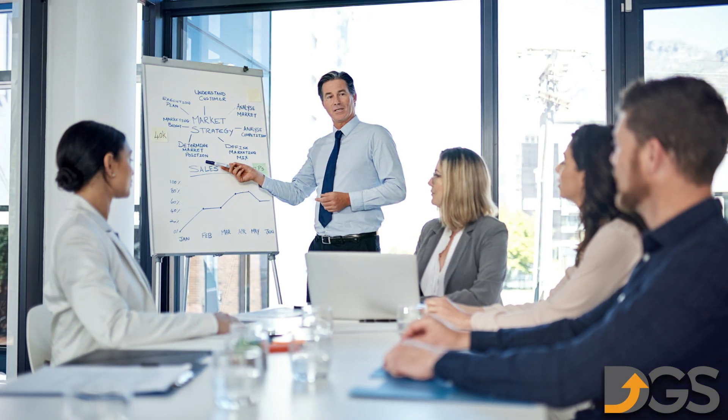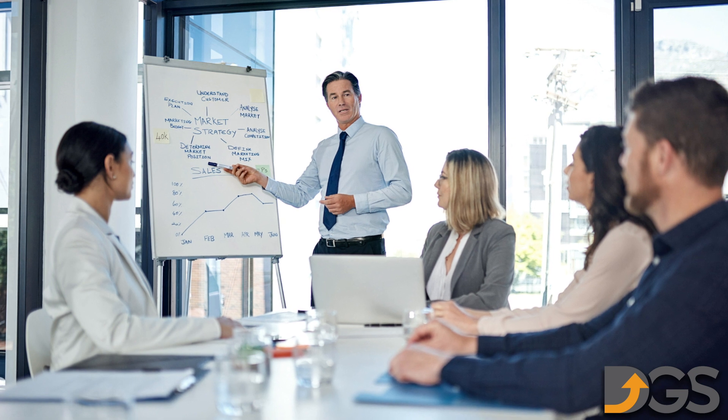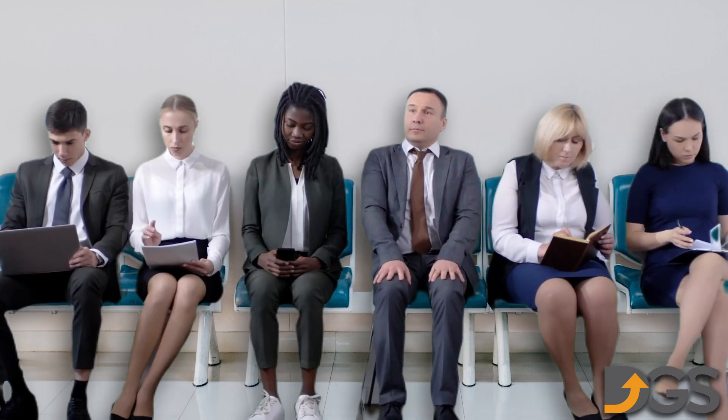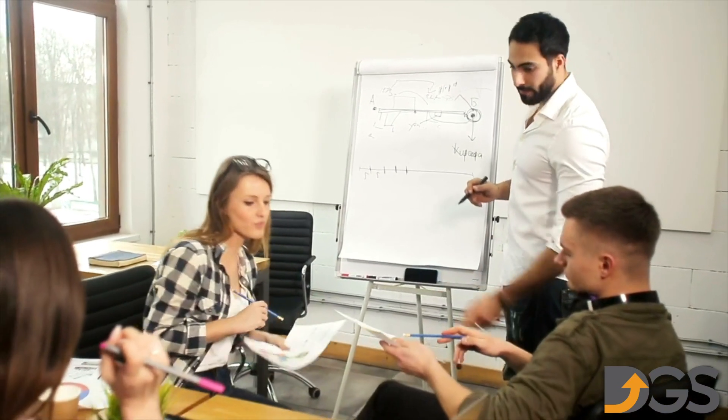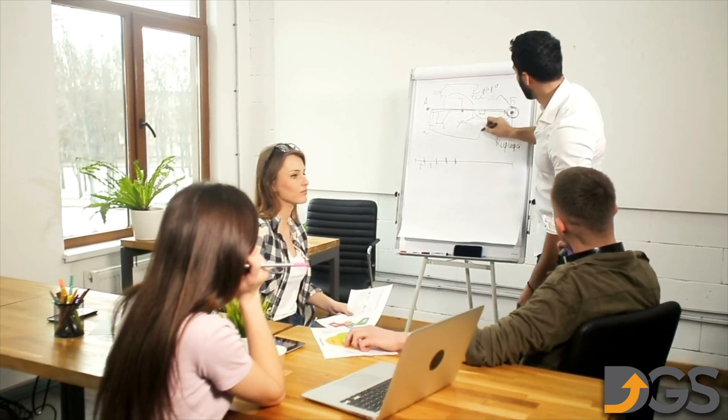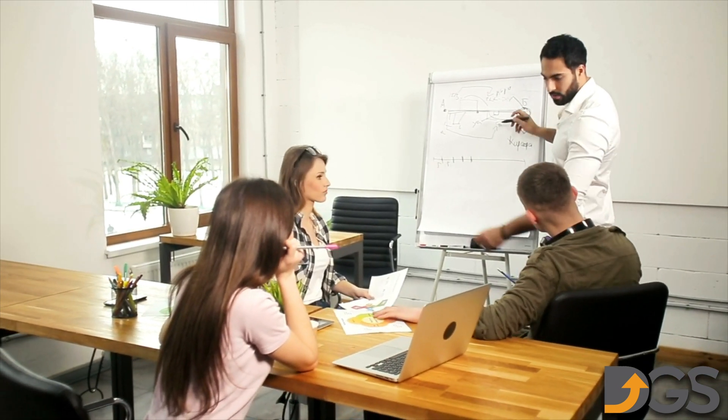Hiring a marketing company that specializes in dental marketing can help you attract new patients and fill up your waiting area. Our team of experts will work with you to create a marketing strategy that targets potential patients and gets them excited about your services.